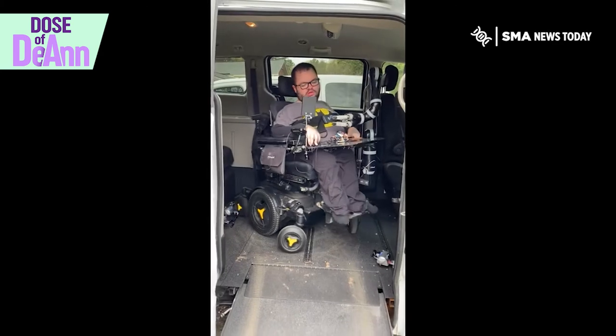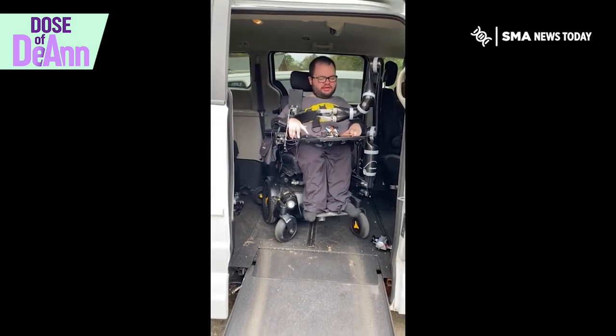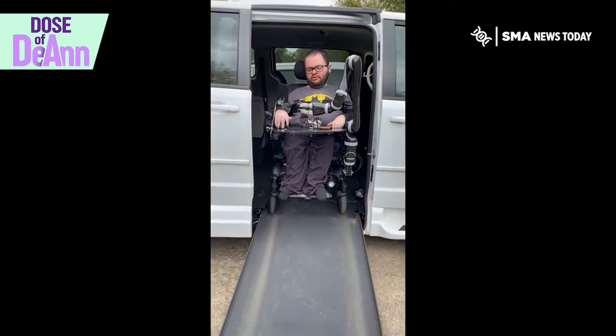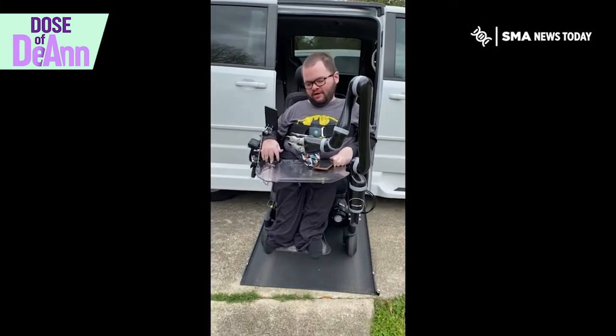My friends, however, have side entry vans that they enjoy, so here's a look at those. This is a Dodge Grand Caravan — the ramp here just pulls right out manually and slides right out. It's got the straps in there as well.